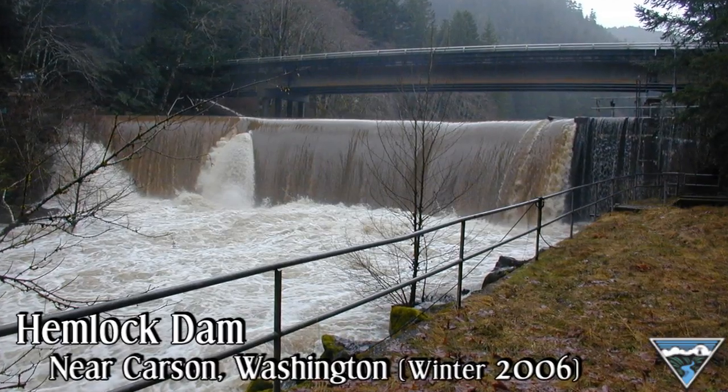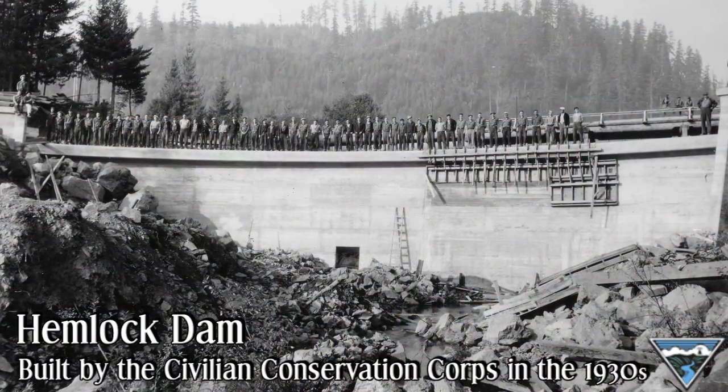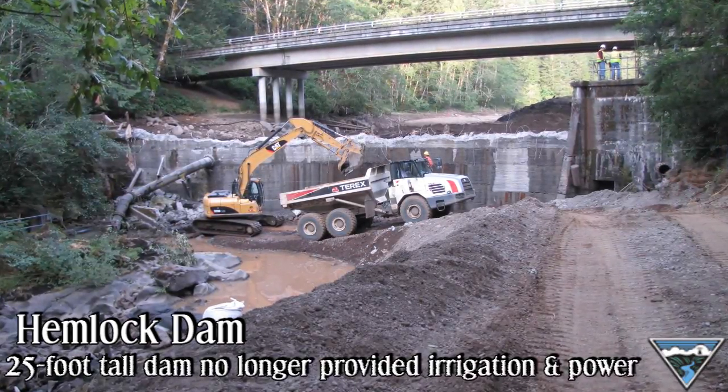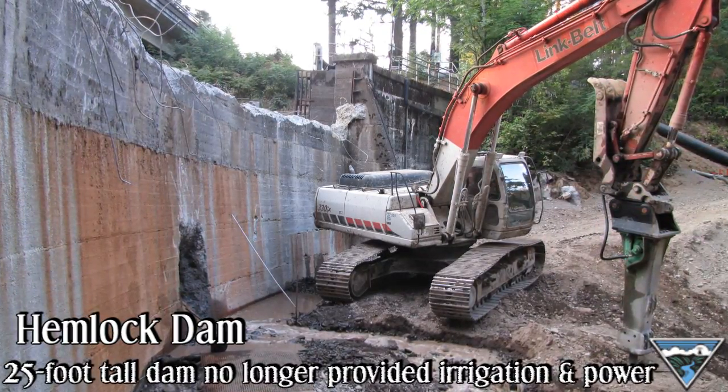We removed this dam in 2009. It was something we had been considering with the Forest Service, who sponsored the project, and other resource managers in the Wind River, who had deemed this as the number one priority restoration work to do for wild steelhead.